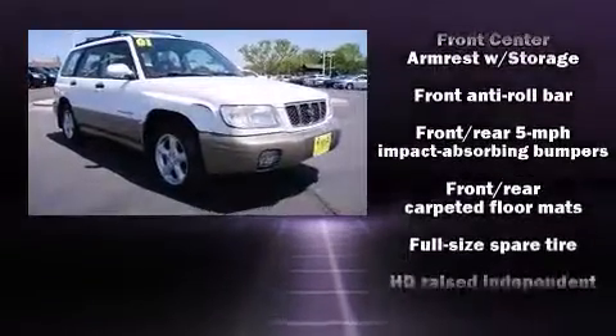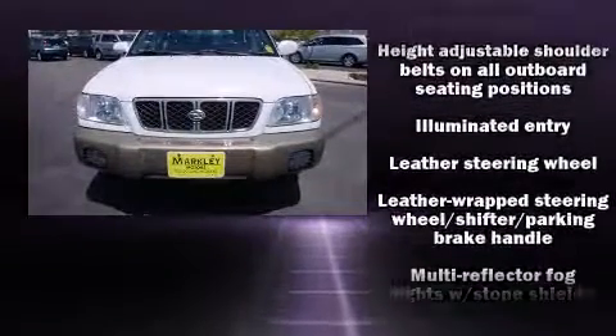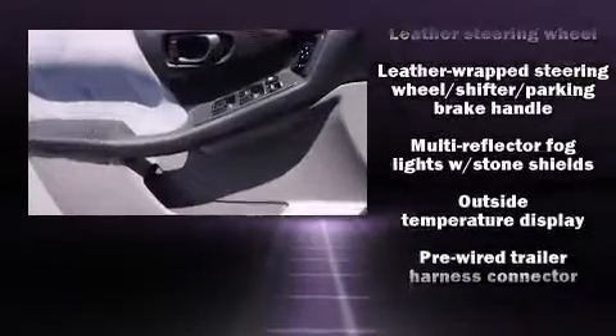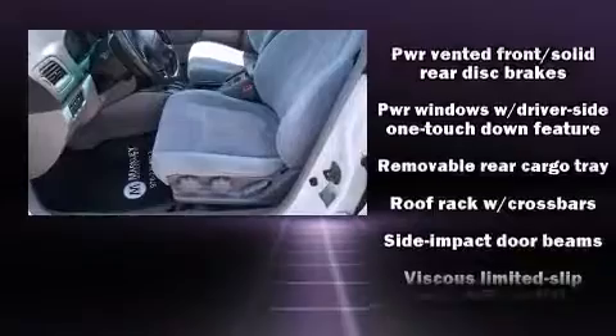It includes heated seats, one-touch window functionality, front fog lights, power door mirrors and heated door mirrors, remote keyless entry, a roof rack, and a split folding rear seat.